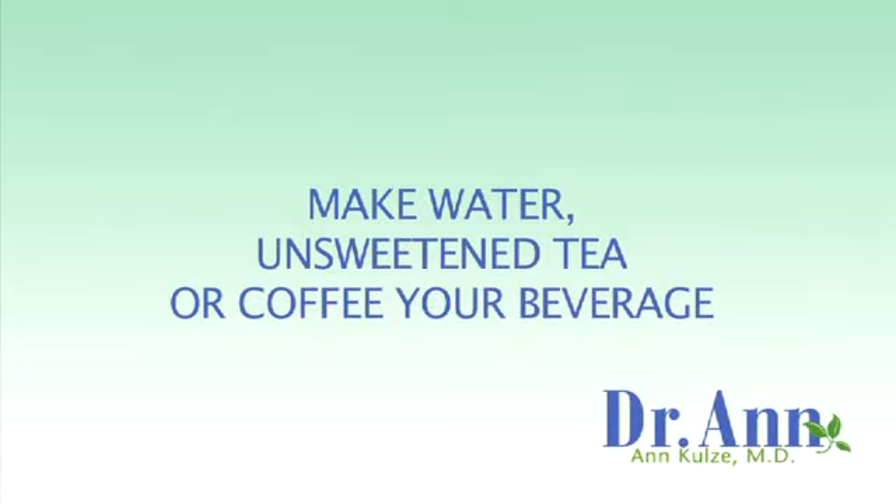Lastly, make water, unsweetened tea, or coffee your beverage of choice. And if they have fruit, select a side of fresh fruit, because fresh fruit is really, really good for you.